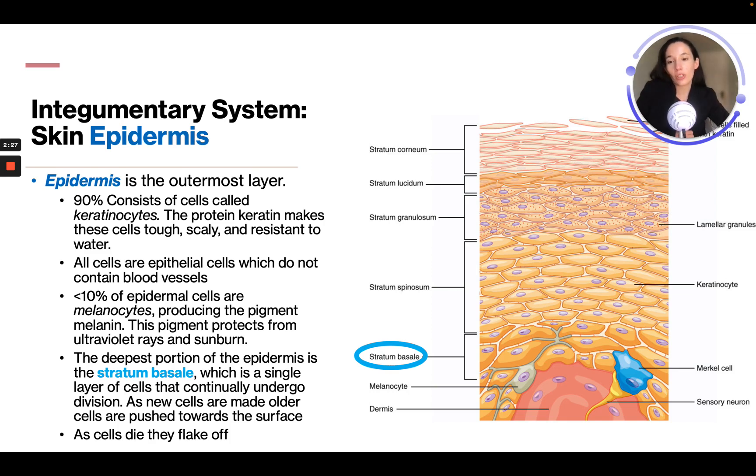As new cells are made, older cells are pushed towards the surface, and as cells die, they flake off. So the stratum basale is always creating new cells down at the bottom, pushing them up, and then the dead skin cells flake off the top.